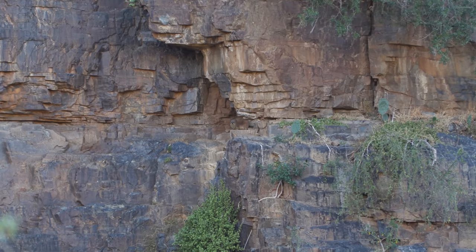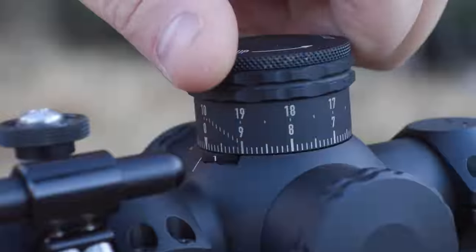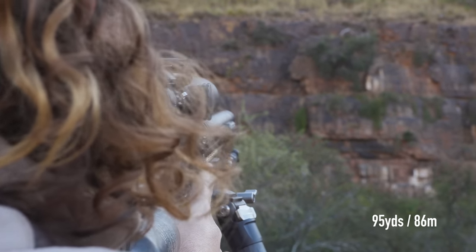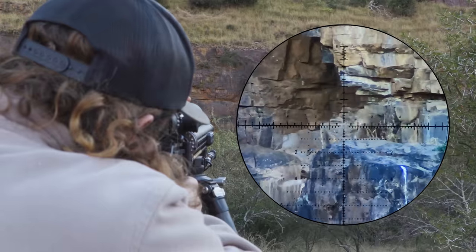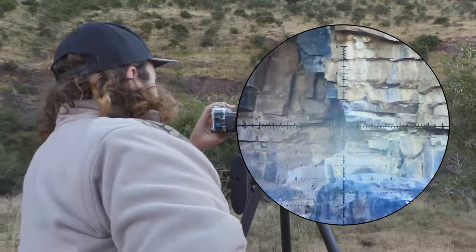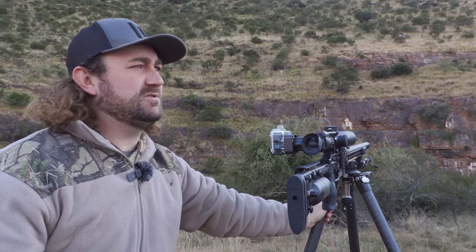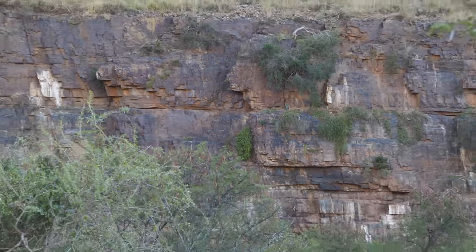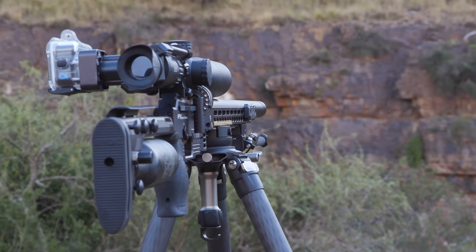We do eventually spot a dassie on the cliff, very well camouflaged against the rocks, and the Element Ballistics app provides a firing solution. First dassie with the Panthera on this property — 95 yards, dialed to 2.1 mils, put the crosshairs on his head and dropped him on the spot.